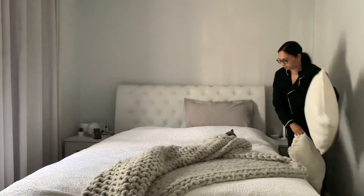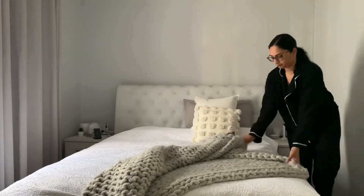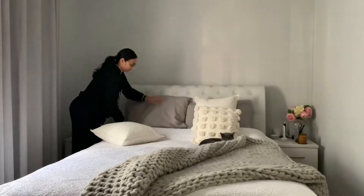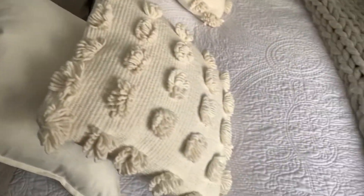I always start by making my bed and just making sure every cushion is put back into place. I always find that once I've made my bed I can definitely get so productive and I'm ready for the morning ahead.